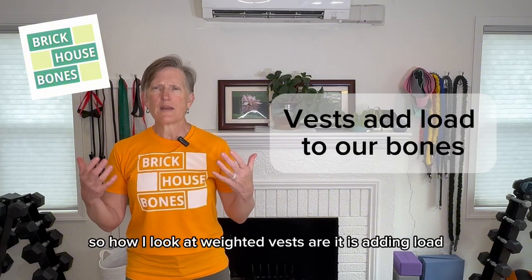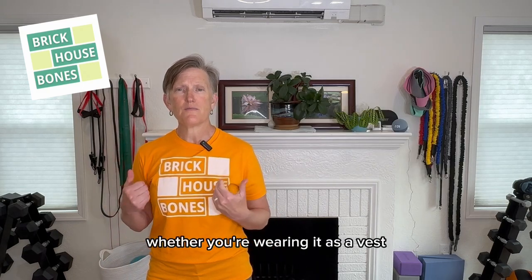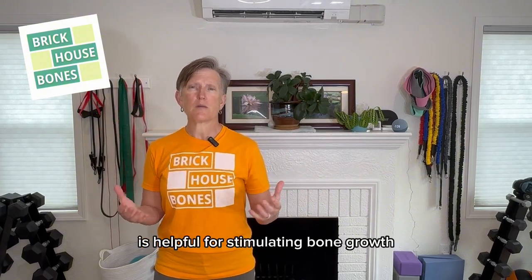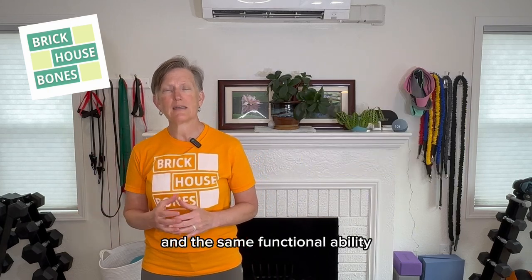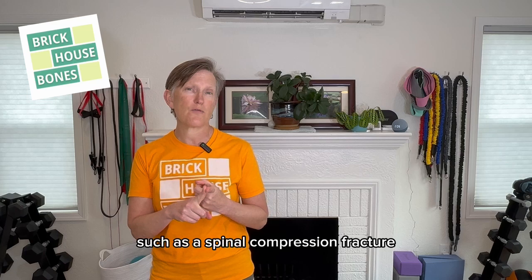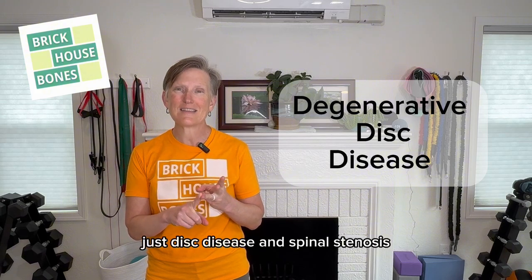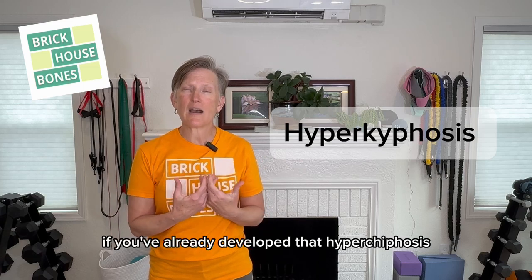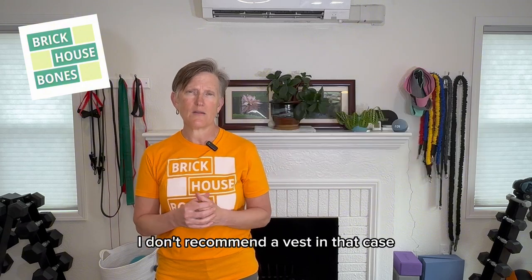So how I look at weighted vests: adding load — whether you're carrying it in your hands, wearing it as a vest, or putting it on your back as a barbell — load on our bones is helpful for stimulating bone growth. But not everybody is at the same level and functional ability. I caution anyone who asks me: if you have had a fragility fracture such as a spinal compression fracture, if you have severe osteoporosis, severe degenerative disc disease and spinal stenosis, or if you've already developed hyperkyphosis or a hump in your back suggesting a compression fracture — I don't recommend a vest in that case.